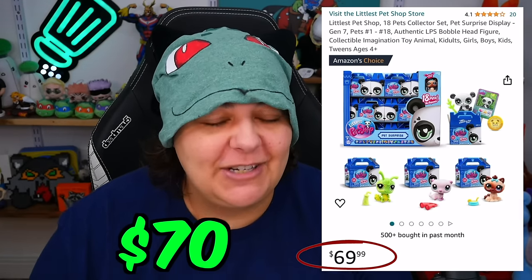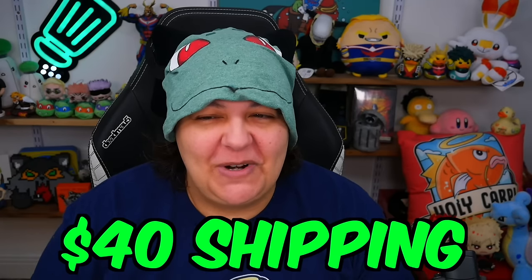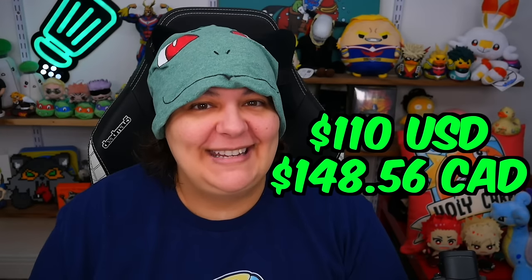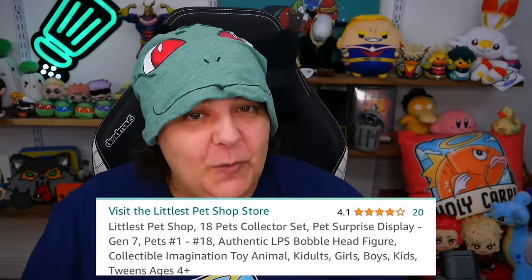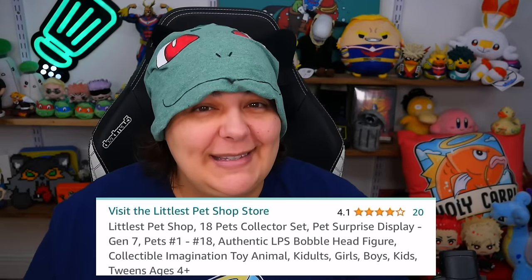This set is around $70. If we divide the $70 by the 18 figurines, it's technically not that expensive per mystery box. I did pay $40 for shipping because I'm in Canada, and then change all of that to Canadian dollars. Not cheap for Canadians. But it does have a rating of 4.1 stars, only 20 reviews, so this is pretty new.